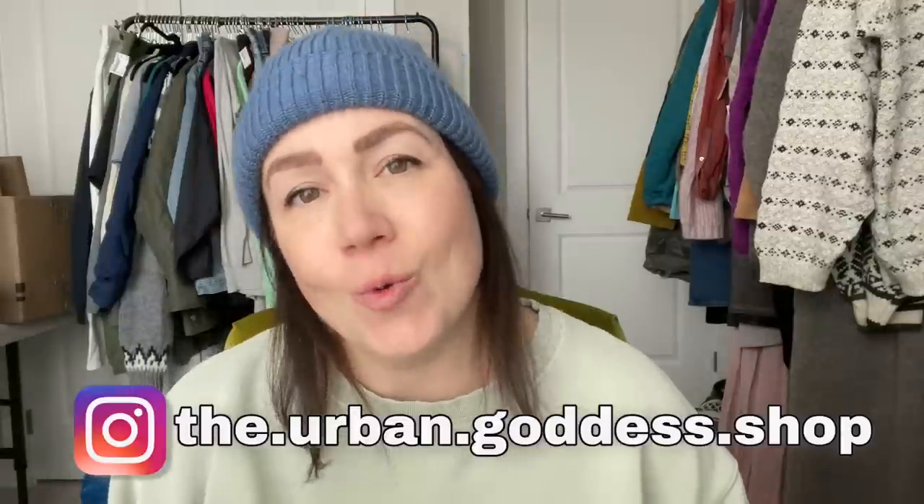What is up my thrifty friends? Tabs here from the Urban Goddess Shop. Welcome back to my channel. Today's video, I am answering your questions — tips, hacks, insights, anything you guys wanted to know about reselling. I recently put a story question on my Instagram asking what you guys needed help with, and you brought the best questions. I'm so excited to jump into these. I'm a Canadian reseller, a mom to two girls, a wife, I work part-time in a hospital pharmacy, and I love to sell used clothing. It is my jam here on YouTube, and I share everything about my business, hopefully helping you guys grow your own side hustle reselling clothing.